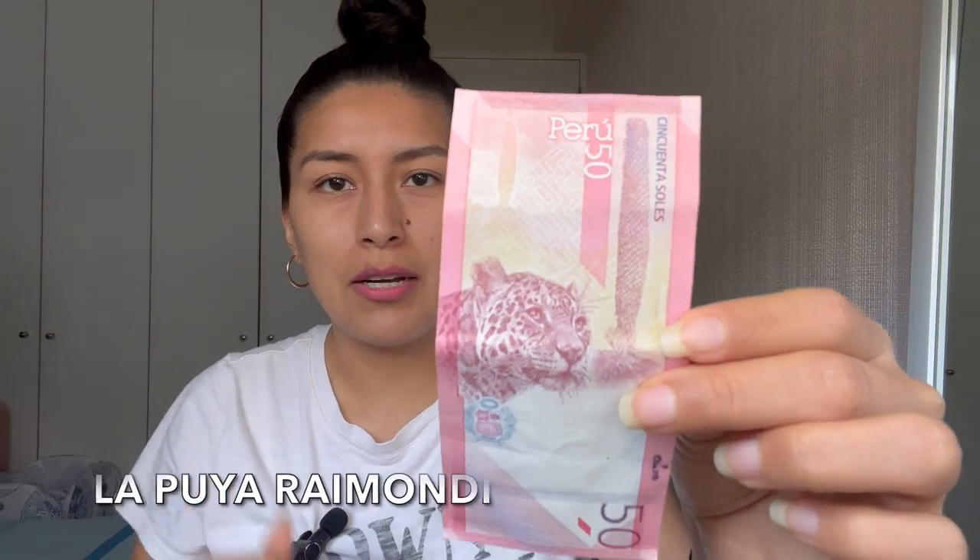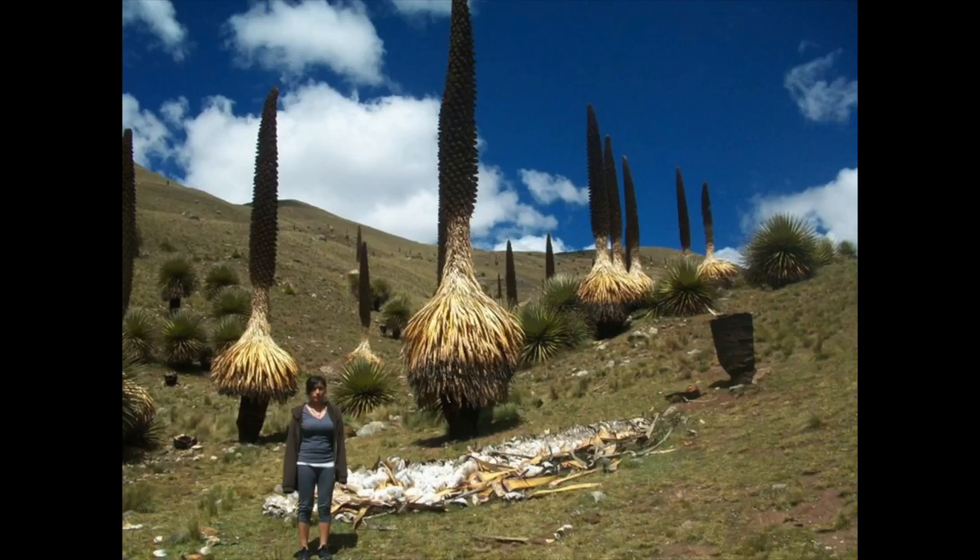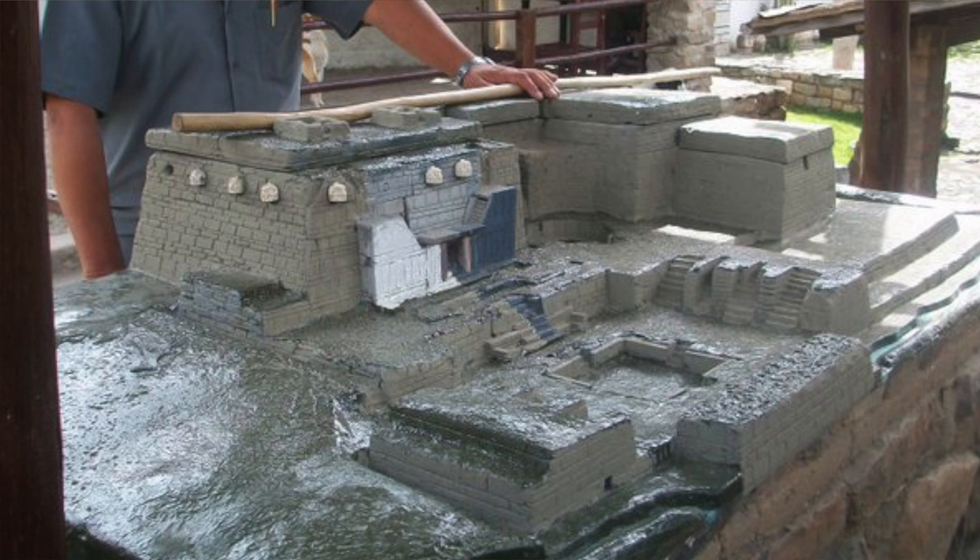On the note worth 50 soles we have Maria Rostworowski, who was a recognized researcher of Andean people, culture, and heritage. On the back of the note you'll have the jaguar, which is connected to Andean cosmology, and this plant called La Puya Raimondi, which is found in the Andes and represents the richness of the flora here in Peru. These gigantic plants are connected to the Chavín de Huántar ruins in Ancash, tying to the Andean culture she researched extensively.